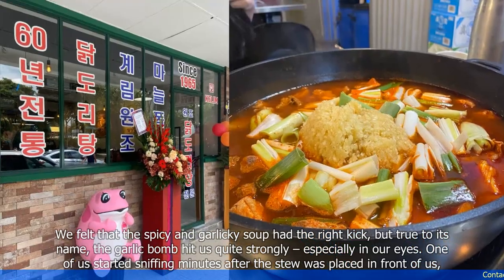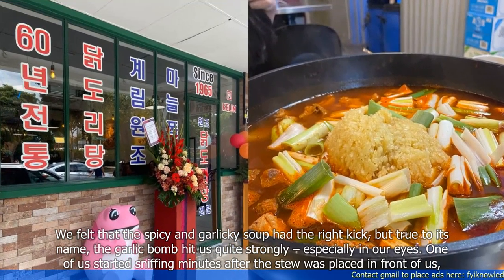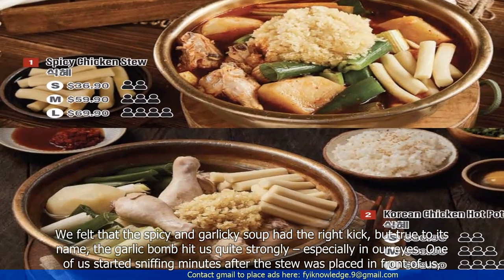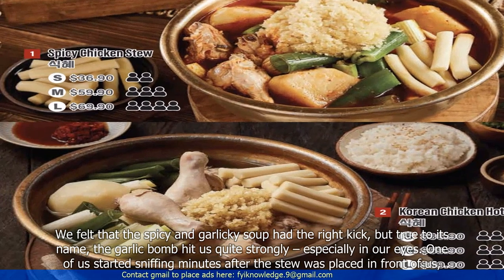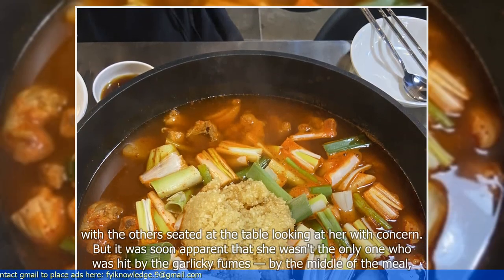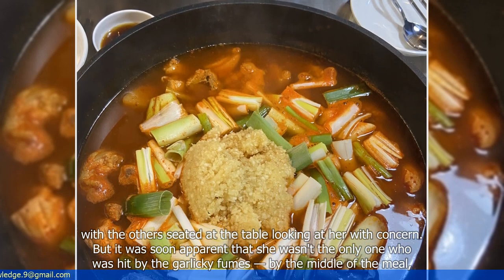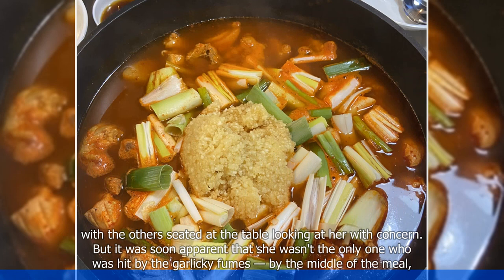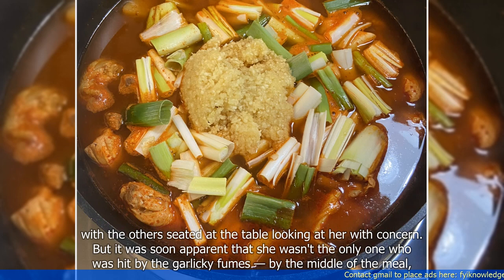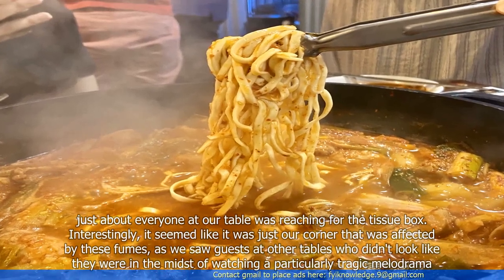We felt that the spicy and garlicky soup had the right kick, but true to its name, the garlic bomb hit us quite strongly, especially in our eyes. One of us started sniffling minutes after the stew was placed in front of us, with the others seated at the table looking at her with concern. But it was soon apparent that she wasn't the only one hit by the garlicky fumes by the middle of the meal — just about everyone at our table was reaching for the tissue box.